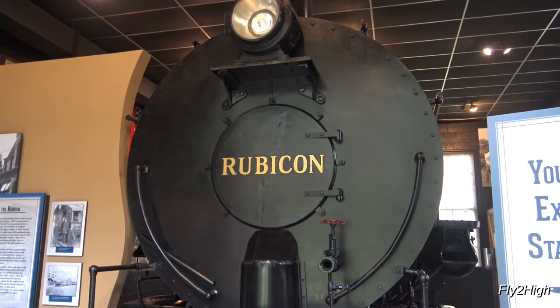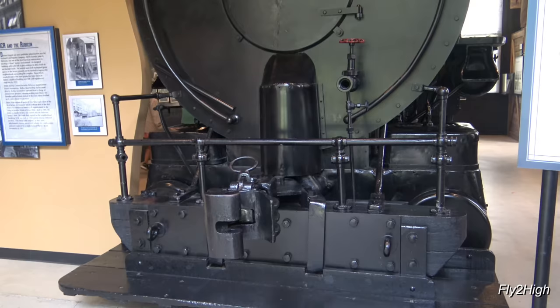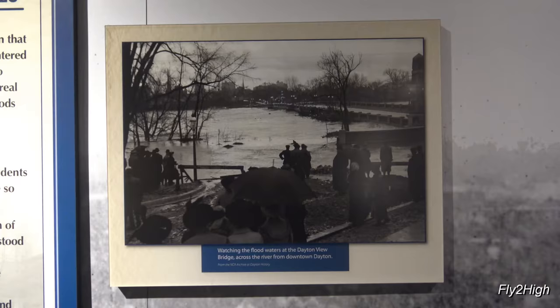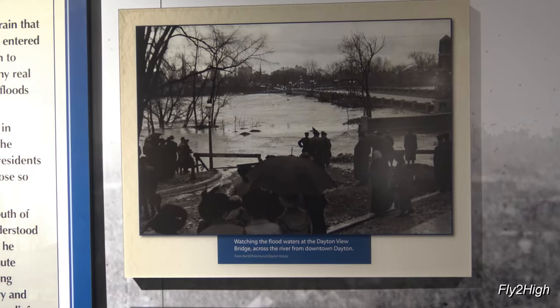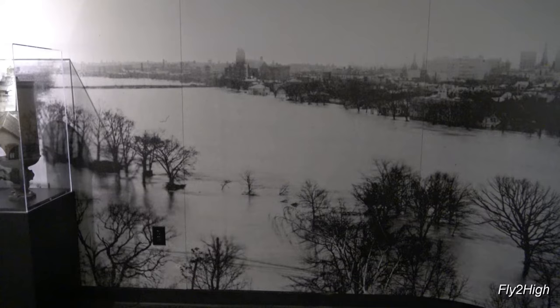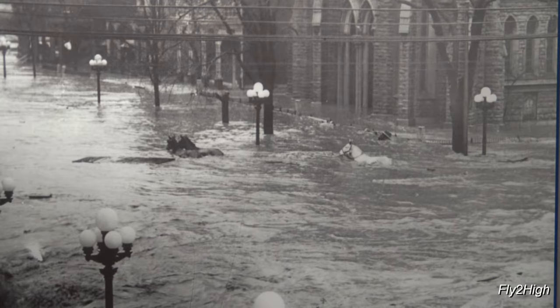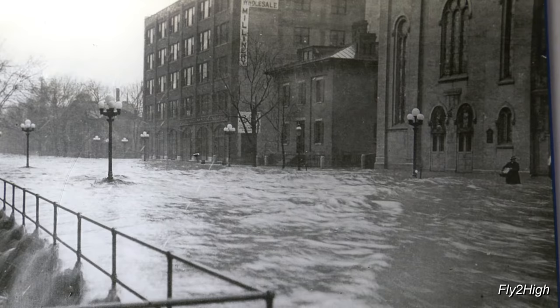Next is the Great Flood Exhibit. Entering the building is the nose of a fireless steam engine called Rubicon. The flood struck the city in 1913, and while it decimated the region, it also brought the city together. Citizens helped one another, providing comfort, aid, and assistance wherever they could. It also resulted in the construction of a large system of dams and levees protecting against future floods.